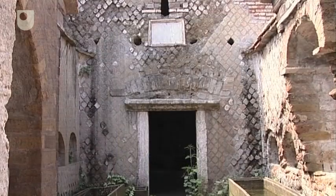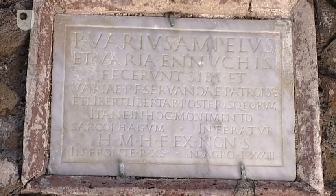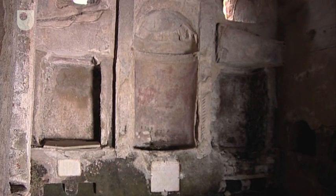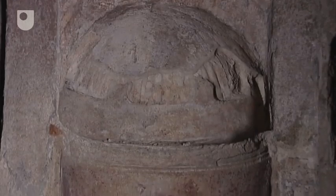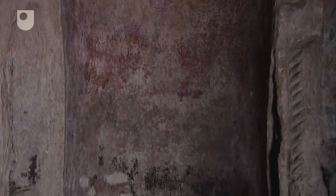Tomb 87 was constructed by two ex-slaves for themselves and their former owner. In the epitaph, they declare their ownership of the monument by placing their names first. But within the tomb, the place of honour opposite the door was awarded to their patron. Even in death, they subordinated themselves to a superior.